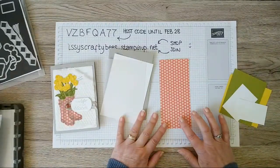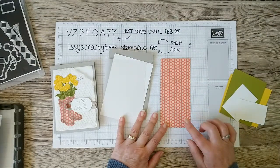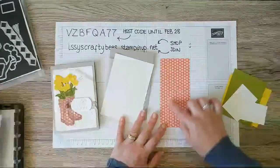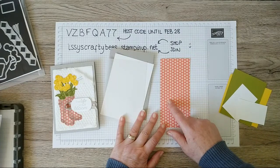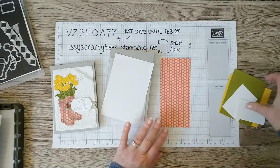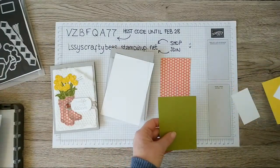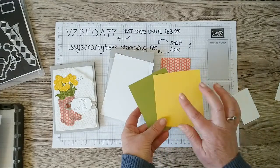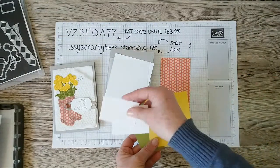I've got some designer series paper from the Colour Family sets — this one is Poppy Parade from the bright selection. They come in six-by-six inch packs and I'm just going to use a snip from my scrap bin. I've also got some Old Olive cardstock, some Daffodil Delight cardstock, and a couple of scraps of white for the sentiment.